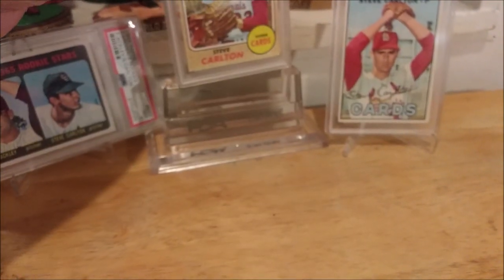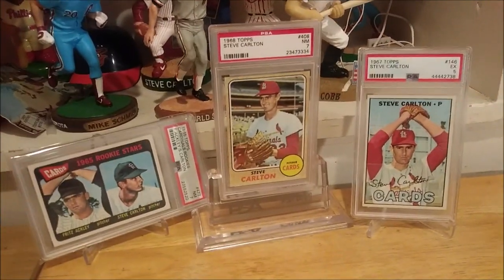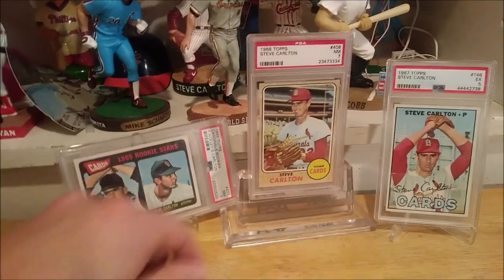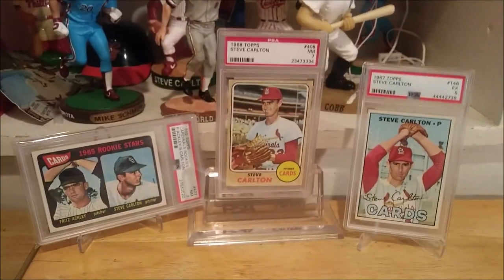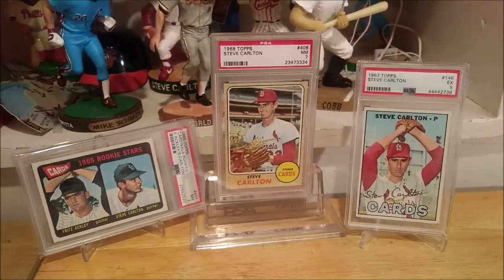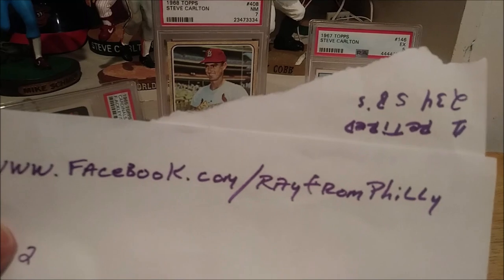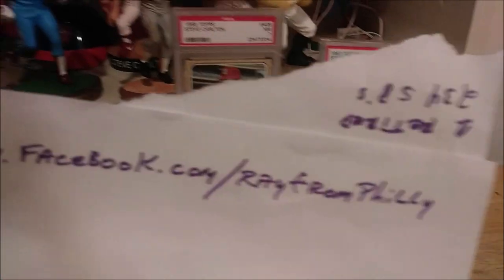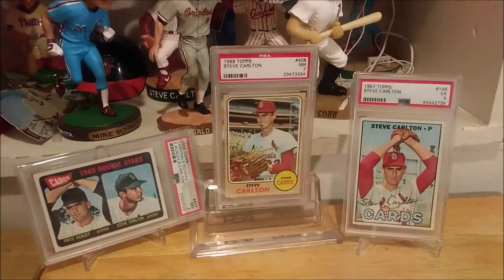So there you have it — so far I have the '65, '67, and '68. Next up I'm going to be shopping for the 1969 Topps Steve Carlton and just keep rolling. I appreciate all your likes and comments. Stay tuned this weekend for more PSA graded cards, and like I always say, have fun with the hobby! Don't forget to check me out on Facebook at facebook.com/RayFromPhilly — I'll be uploading more pictures and creating photo albums of the cards there too.